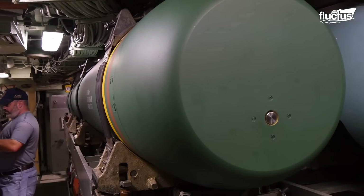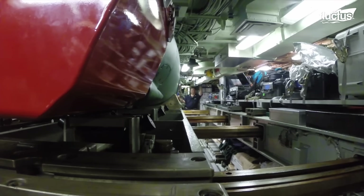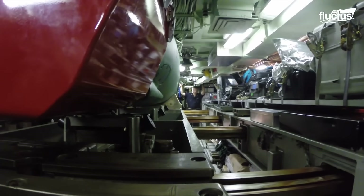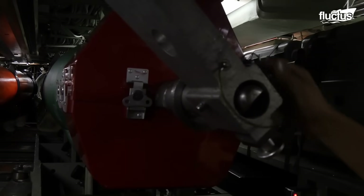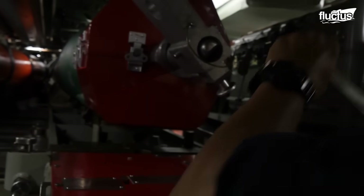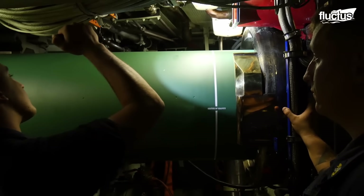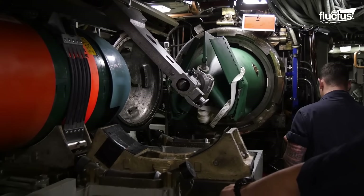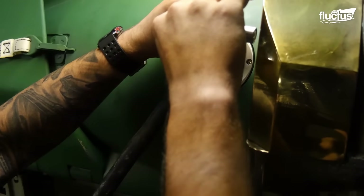Once inside the submarine, the crew must prepare this ammunition for use and launch. This process follows a series of steps and requires the coordination and attention of the members in charge of the operation. Firstly, the breach door in the torpedo room is opened to load the torpedo into the tube. Power is turned on for torpedo warm-up, and fire control programs are uploaded.